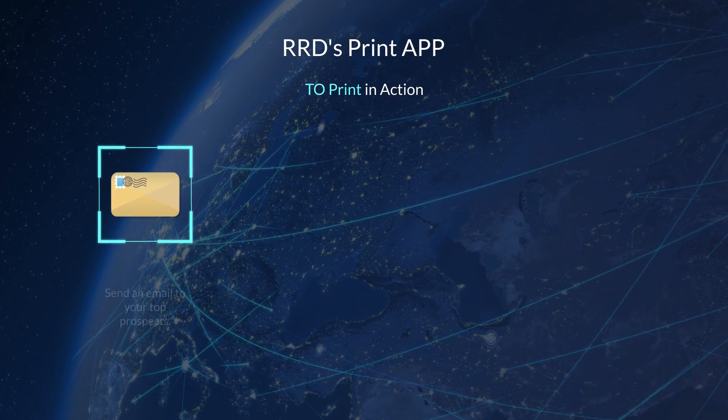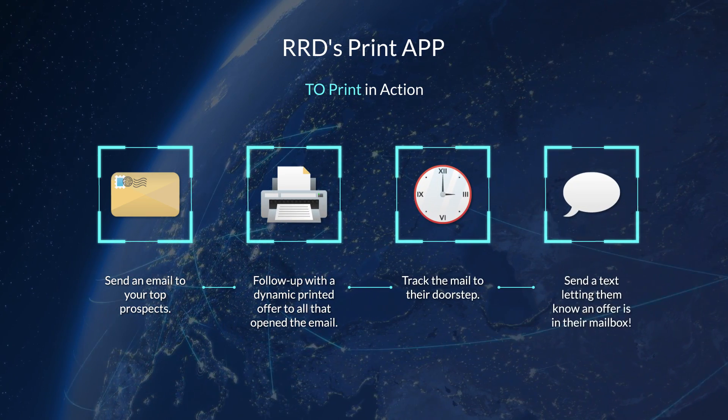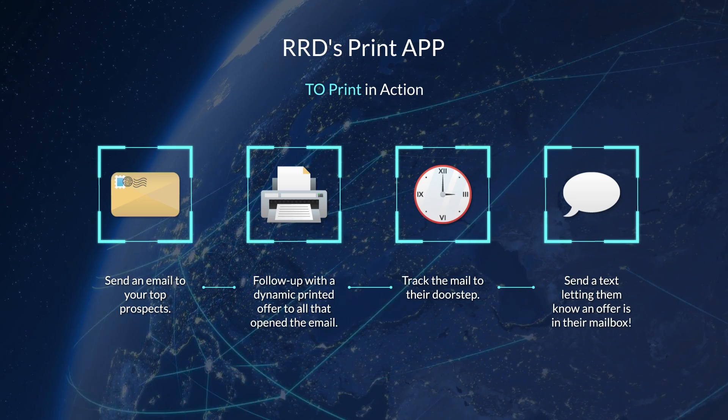Our solution, to print for Eloqua, can help reintroduce print into your campaigns with automated tools for a single campaign management solution.